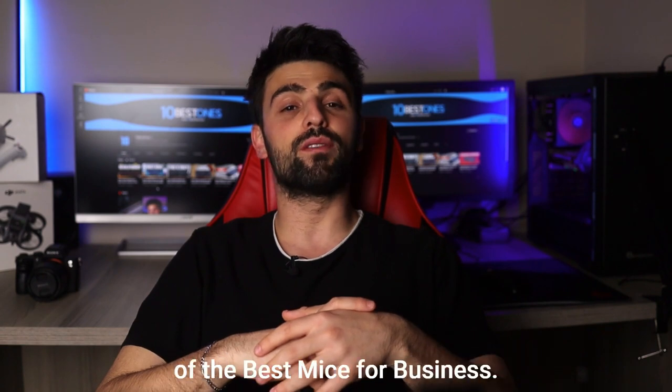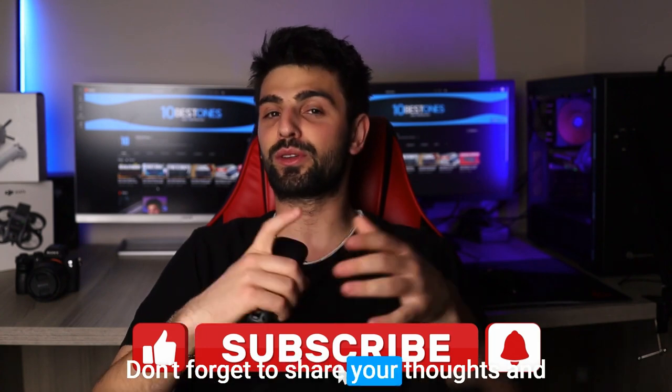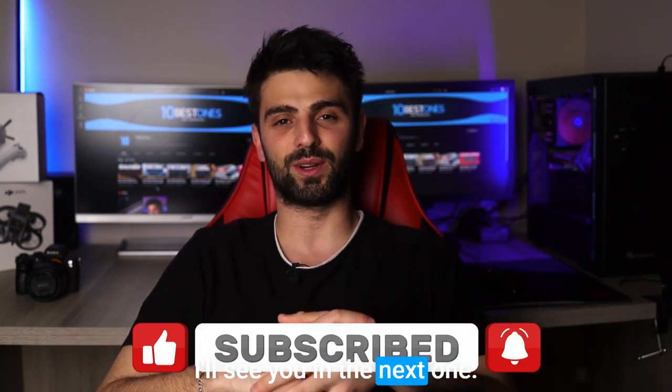And that's a wrap on the review of the best mice for business. I hope you found this video informative and useful. Don't forget to share your thoughts and experiences in the comments below. Thanks for watching, and I'll see you in the next one. Peace out!